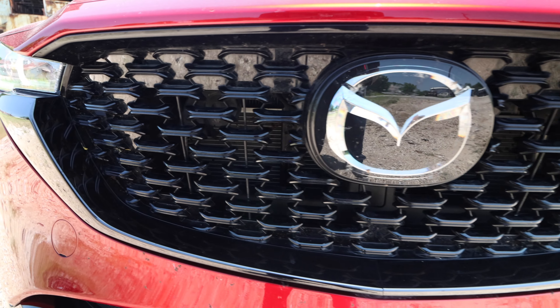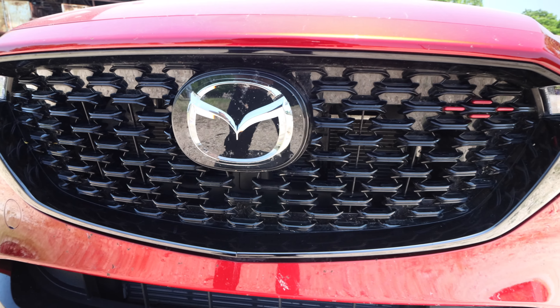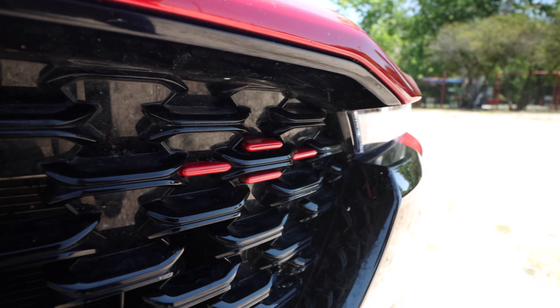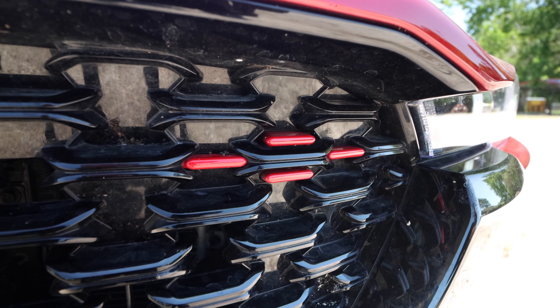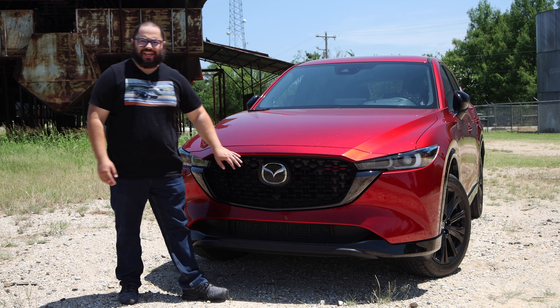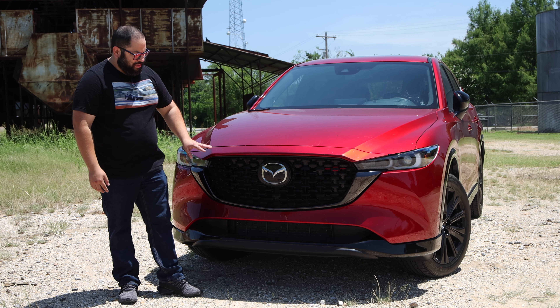We get started in the front, and we can see this thing looks aggressive. I love this Mazda styling language — it just looks really good. The headlights look so mean and really stand out with this vehicle. And talking about standing out — this red. This red is incredible.